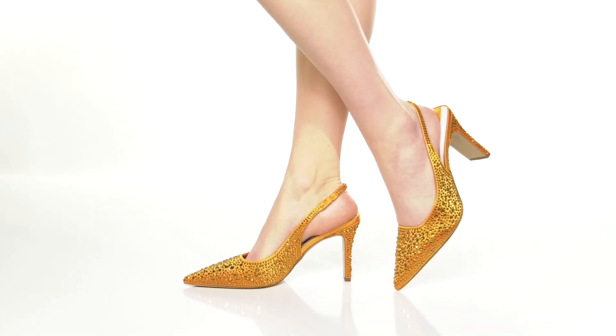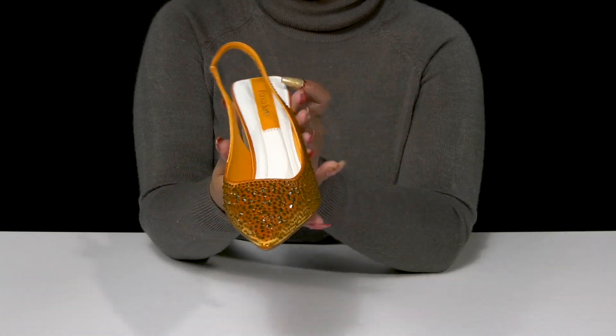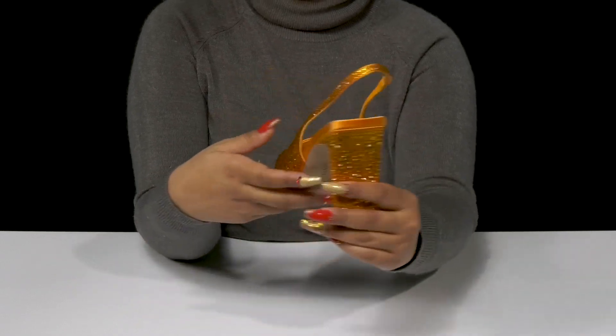Show off a bold, glamorous look when you step out in the Avery Three Heels. This fabric upper is embellished with all of these jewels, giving you a ton of shimmer and shine and really creating a show-stopping look.